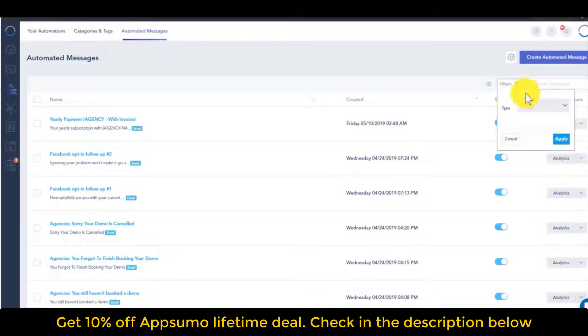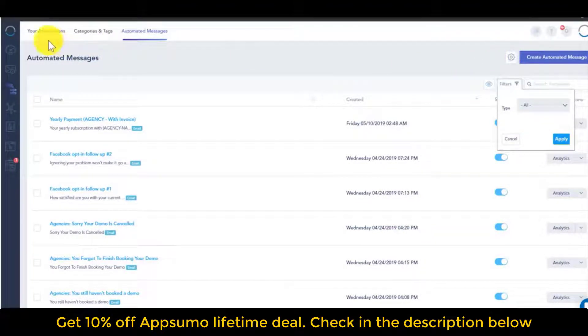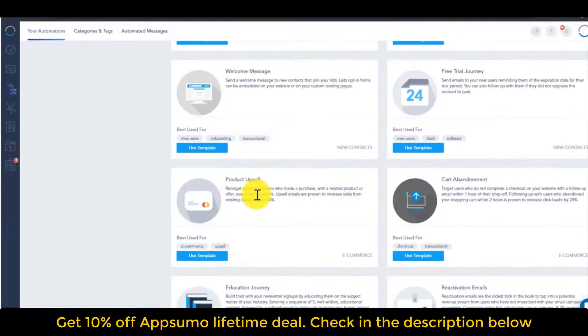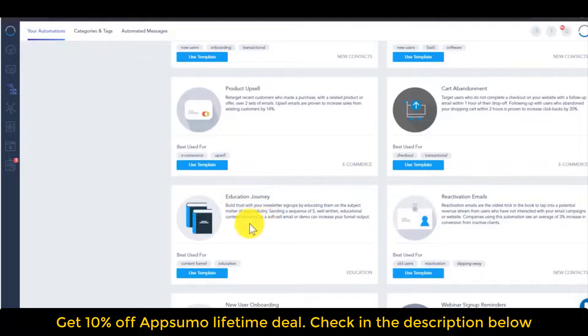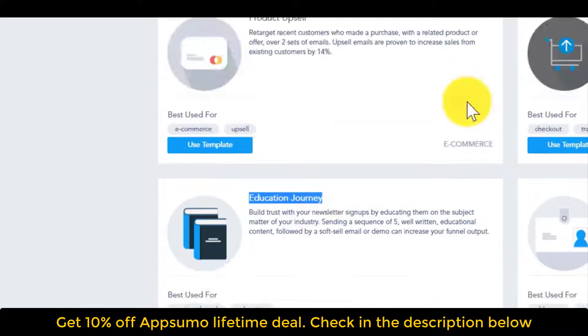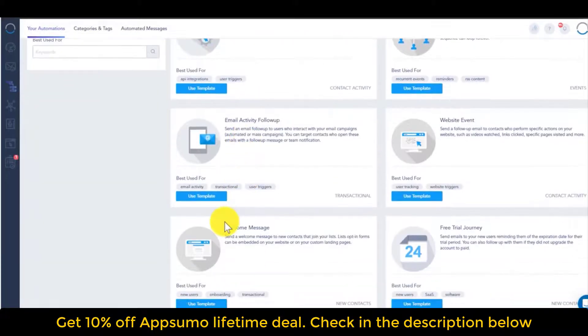You can filter by type — SMS, email, or browser push — and create messages from scratch. Under your automations, you'll notice two tabs. The automation templates are almost like pre-made email or SMS templates — mapped-out workflows for you. For example, if you want to use an educational journey to empower people and give them rich content, you can use a template so you don't have to start from scratch, though you can always start from scratch using the top right option.